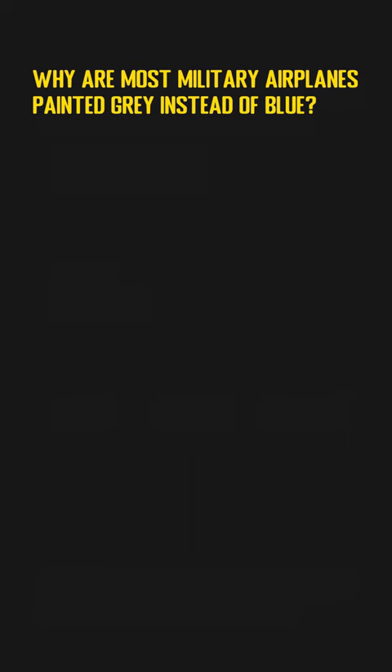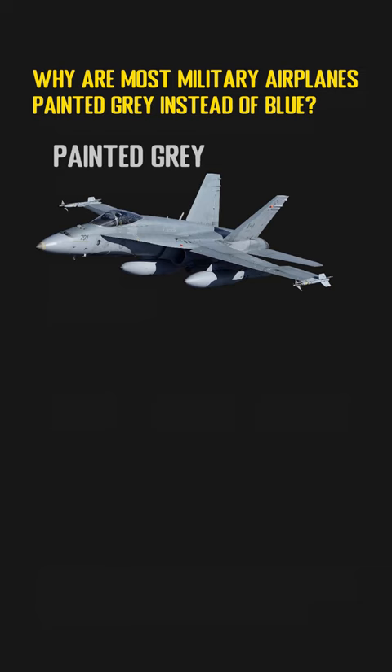If you take a look at the color of all aircraft, you will notice that most civilian aircraft are painted in bright colors, while most military airplanes are painted gray. As most of us will already know, the color is mainly for camouflage purposes.